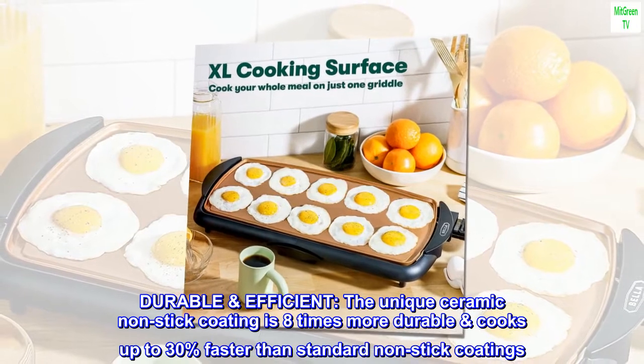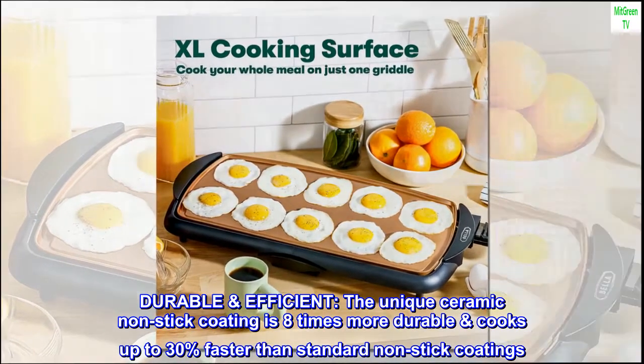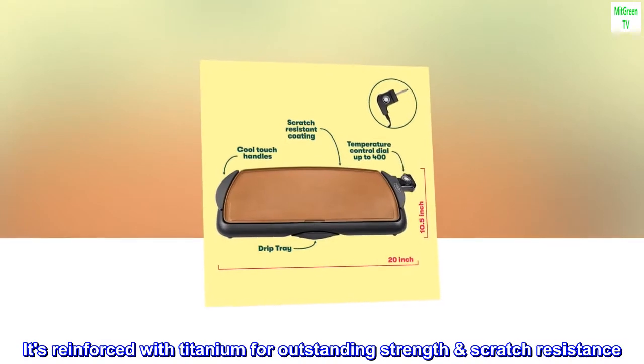Durable and efficient, the unique ceramic non-stick coating is eight times more durable and cooks up to 30% faster than standard non-stick coatings. It's reinforced with titanium for outstanding strength and scratch resistance.